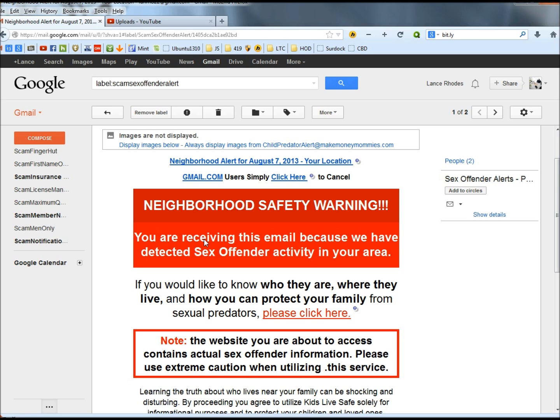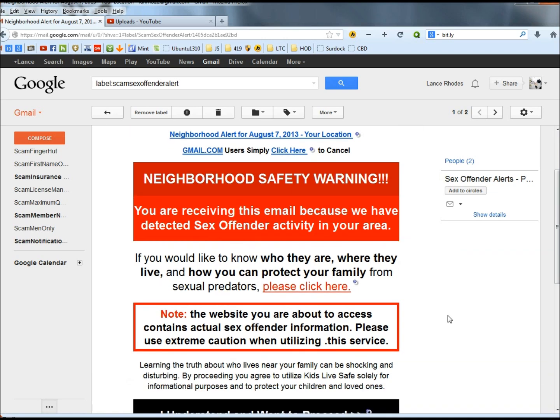If you would like to know who they are, where they live, and how you can protect your family from sexual predators, please click here. And it gives you a link to click that will probably take you to either an infected site or a site where they're wanting to get all your information from you.